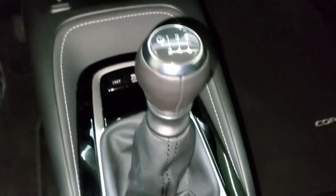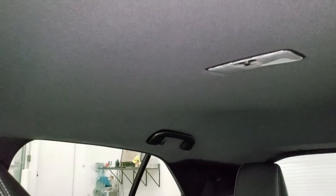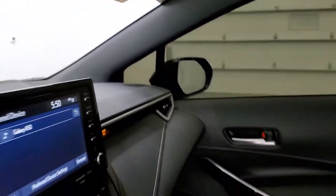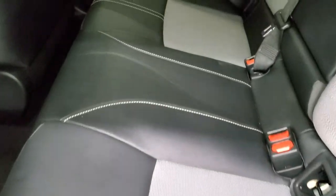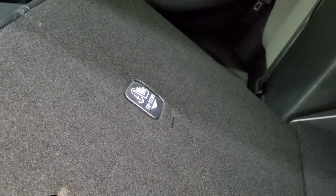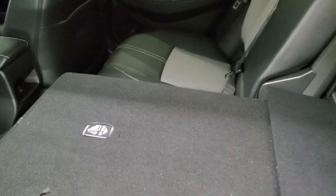It has dual climate controls, heated mirror buttons, and heated seat buttons. There's your six-speed manual transmission, stability control, and electronic parking brake. The passenger side floor mat and seat are in excellent condition — no rips or tears. I don't think this car has ever been smoked in; the headliner is absolutely perfect. It does have SOS capabilities, map lights, and the back seats are just as clean as the front seats. It has the LATCH child safety system for car seats, and these seats do fold down for extra storage — nice and flat when all the way down.